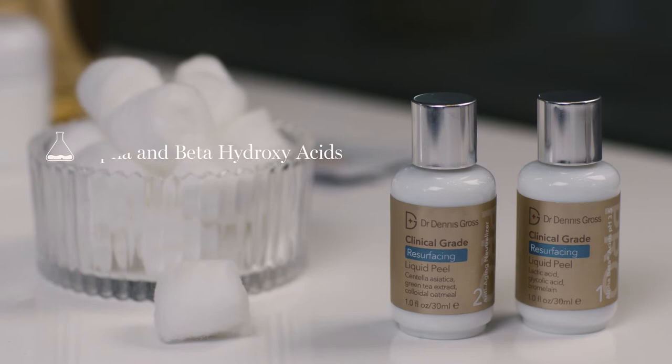I developed this liquid peeling system to contain higher concentrations of alpha and beta hydroxy acids, plus an enzyme called bromelain.